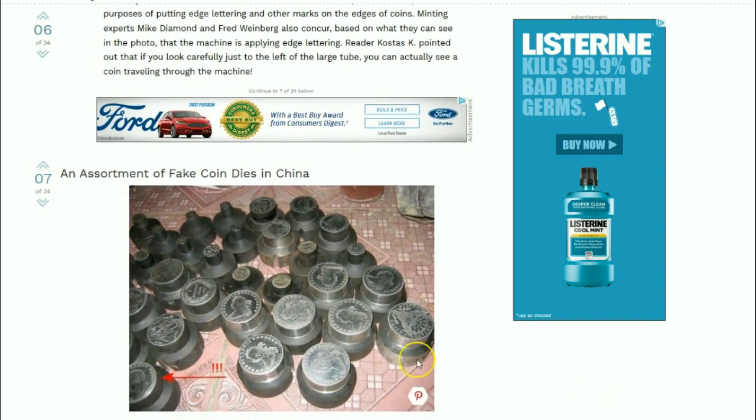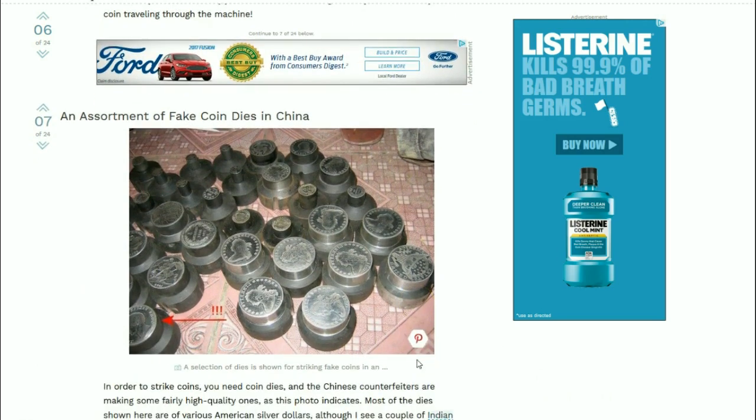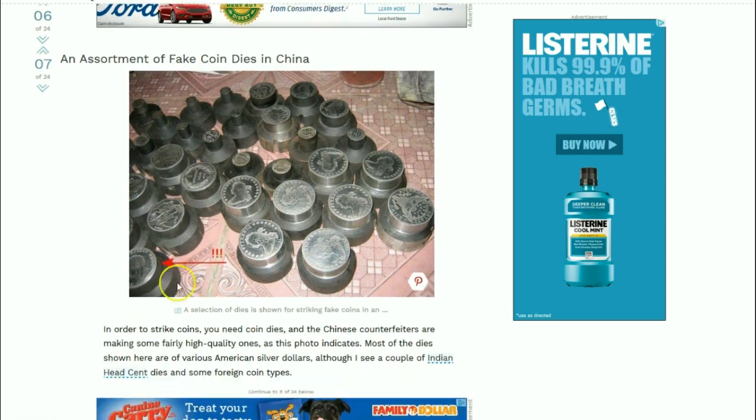Here's an assortment of fake coin dies from China. Look at that - 1800, 1801. There's a large British piece too, so it's not just American coins being counterfeited. In order to strike coins you need coin dies, and the Chinese counterfeiters are making some fairly high-quality coin dies. Most of the dies shown here are various American silver dollars, although there are a couple of Indian head cents and some foreign coin types as well.